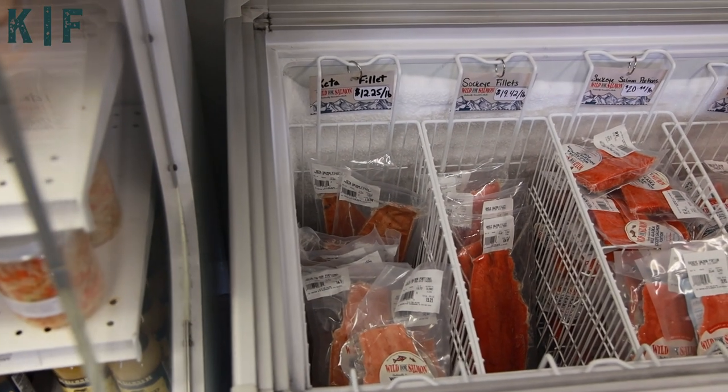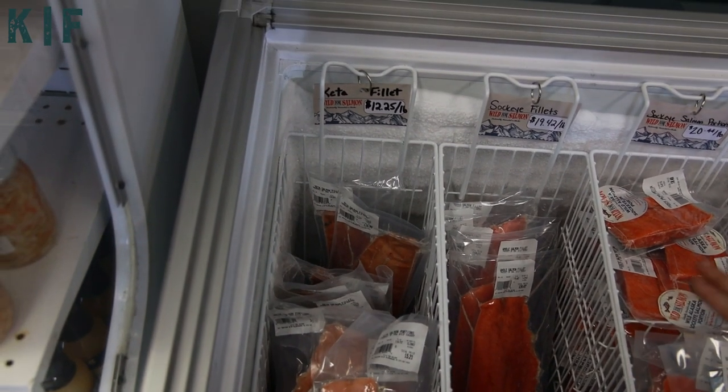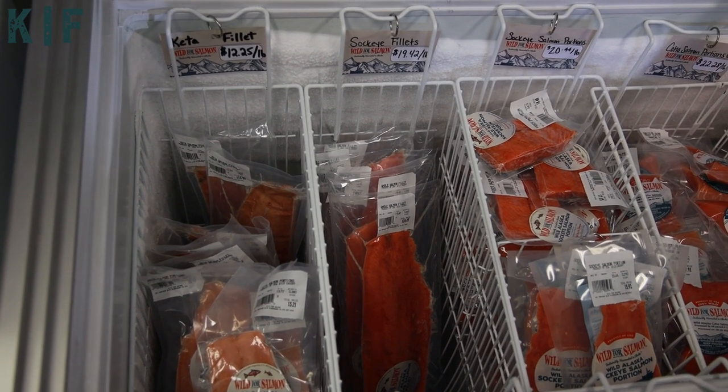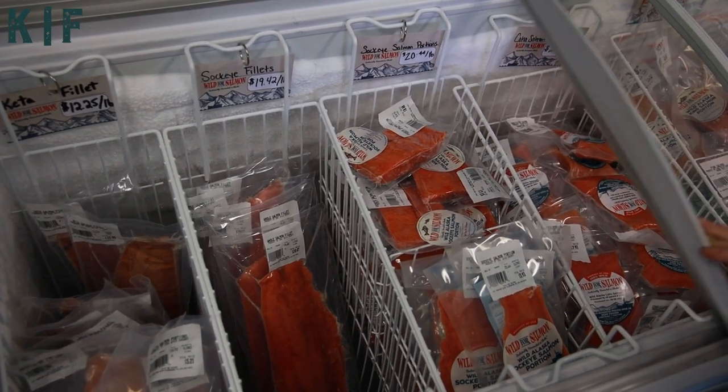In the cooler we have all five wild species of salmon. On this side we have the keta and sockeye — those are the two we offer boneless and our best sellers. The sockeye is what Captain Steve catches himself in Bristol Bay, Alaska, and the other species are also Alaskan caught.